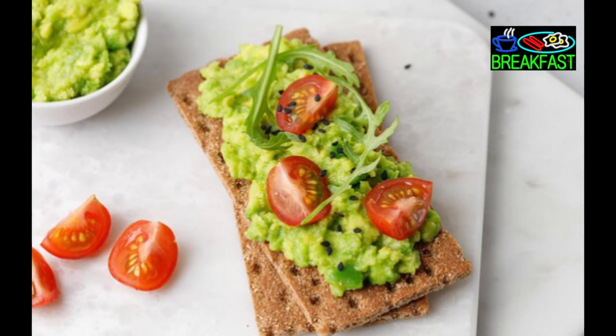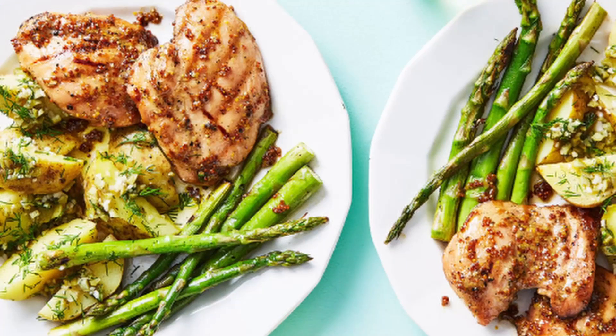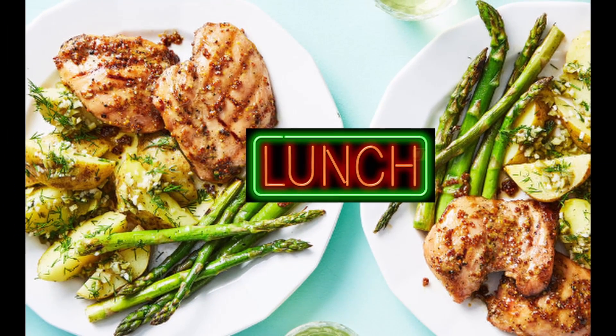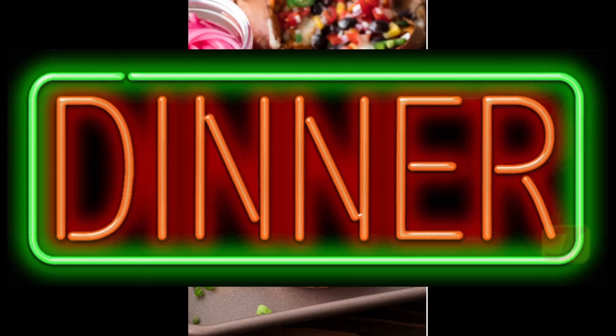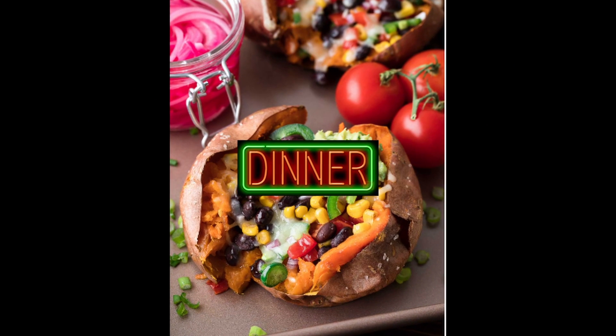Day 4. Breakfast: slice of whole-grain toast with avocado, tomatoes, and sesame seeds. Lunch: baked chicken with potatoes, accompanied by a salad of cooked or grilled veggies. Dinner: baked sweet potato with chopped tomatoes and 3 tablespoons low-fat cheese.